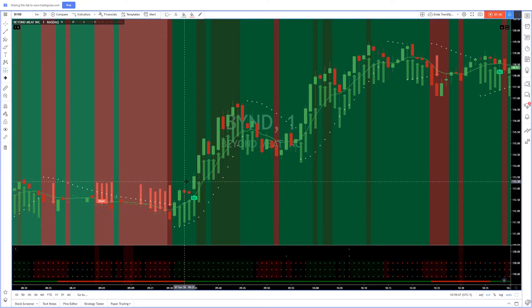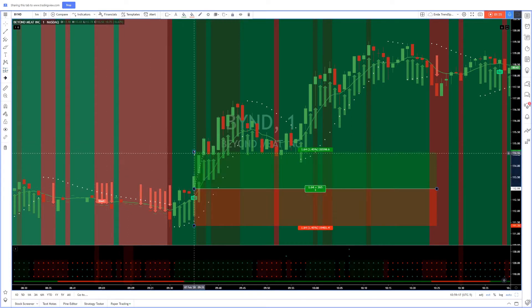So I got in at 9:35 at 112.998, so 113 basically. And $2.00 — two minutes — where was the 115.06? In there somewhere. That was it. $2.00 straight up, boom, never look back. Easy peasy.